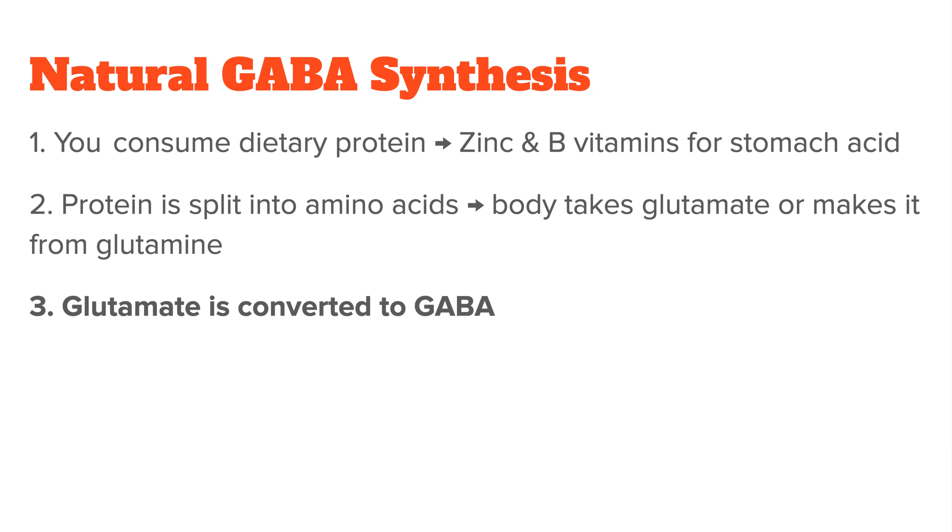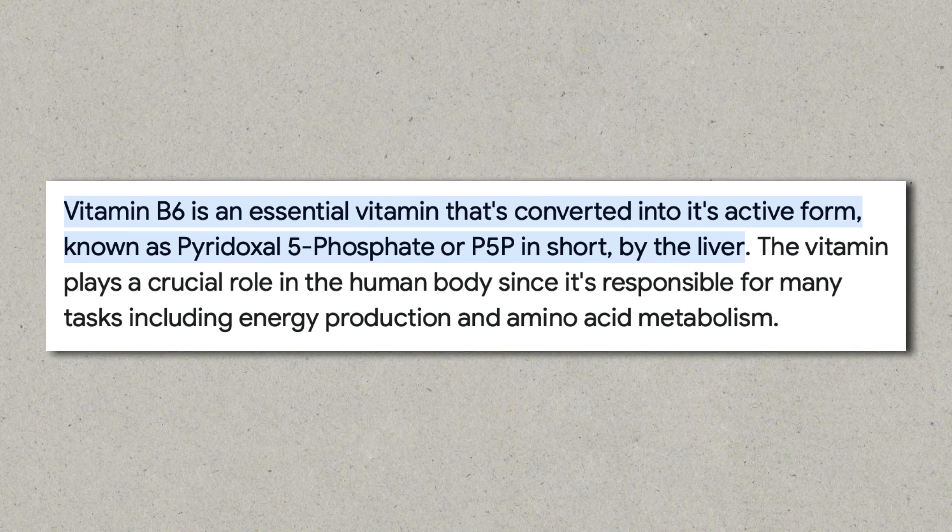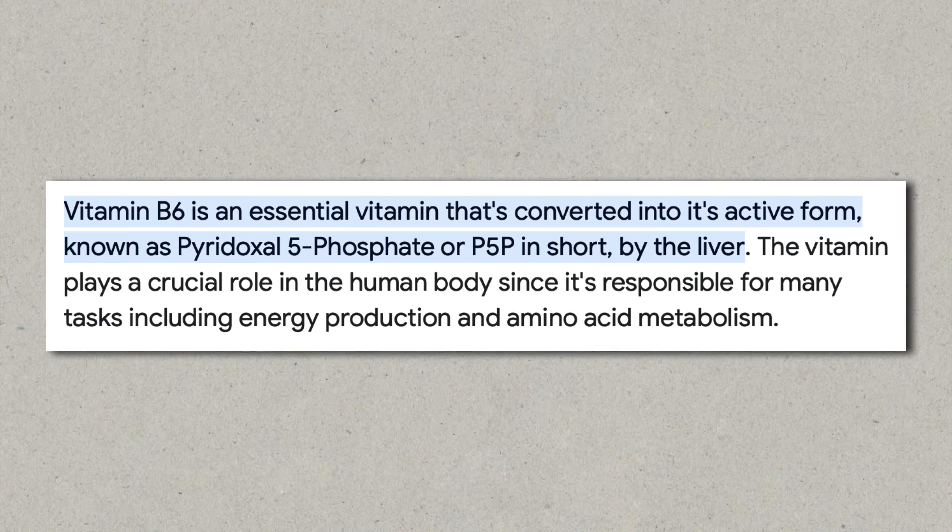Then, in step three, the glutamate needs to be converted to GABA. Because remember, glutamate itself is stimulating, so you definitely don't want excessive levels of it that overstimulate you. This is where something called decarboxylation comes into play. It removes a carboxyl group from glutamate, after which you're left with GABA. This step requires vitamin B6 in its active form, P5P. So all in all, the most important cofactor nutrients here are zinc and certain B vitamins, especially B1, B3, and B6, for stomach acid production, and then B6 again to convert glutamate to GABA. In both cases, you need the B6 to be present in its bioactive form, P5P.